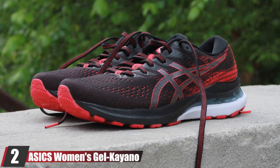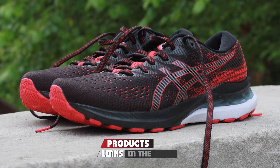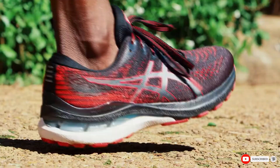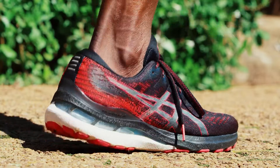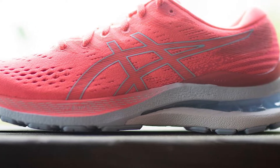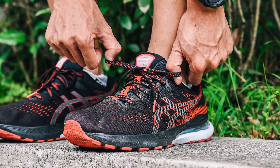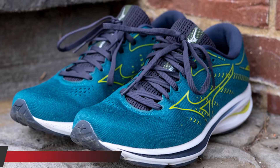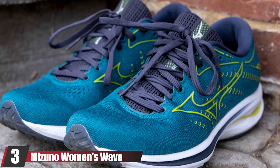At number two we have the ASICS Women's Gel Kayano 28 running shoes. The Kayano has been part of the ASICS lineup for decades and remains one of the company's most popular shoes. Designed to deliver support for overpronators, many neutral runners also reach for it due to its legendary comfort. The Kayano 28 is upgraded with FlyteFoam Blast cushioning for a more responsive ride, a new low-profile heel clip for added support, and gel pods under the heel and forefoot for extra shock absorption. The dual-density midsole and medial plate work together to counter overpronation.